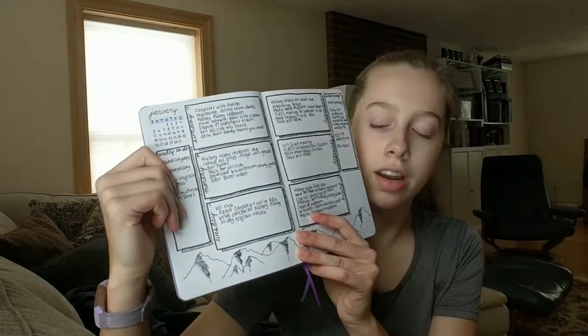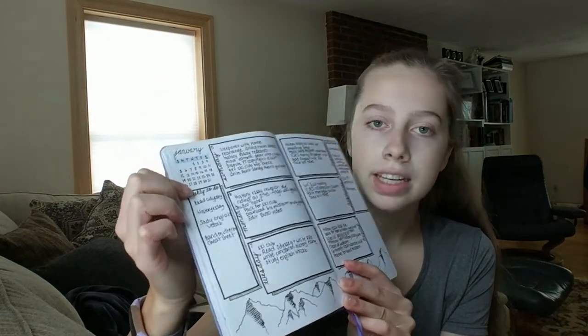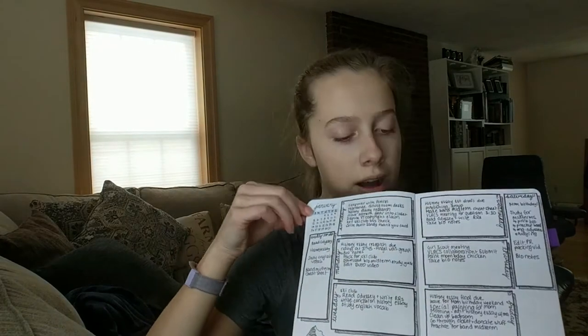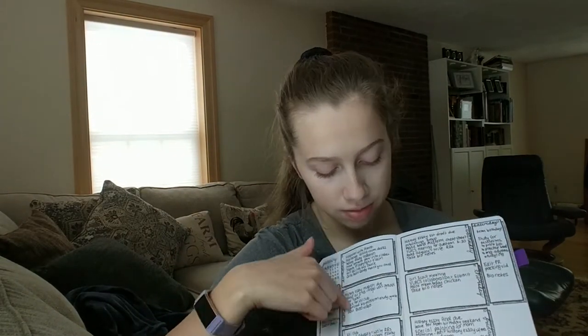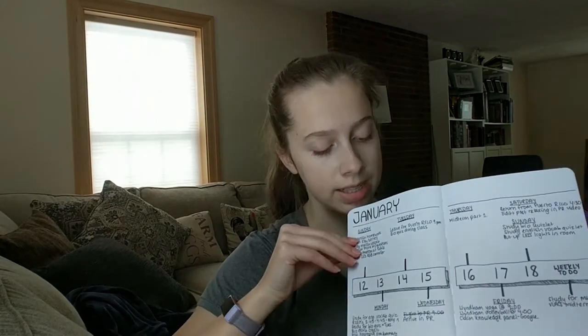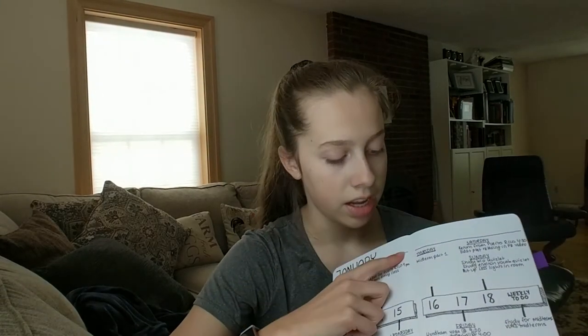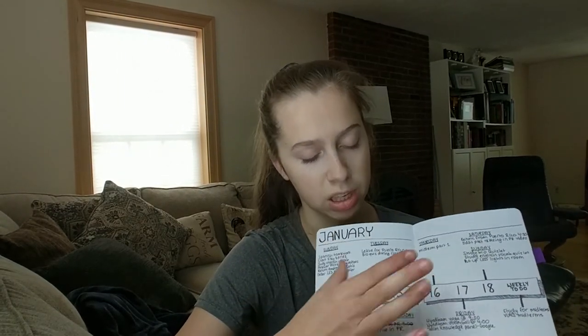The next page was my favorite weekly spread of the month. It's got mountains down here. Over here it has my weekly to-do, and then up here a layout of January, and then all the days with what I had to do on them. The next one I tried something really different with a different kind of script, and down here I have mountains, and then each day comes off of this middle bar.